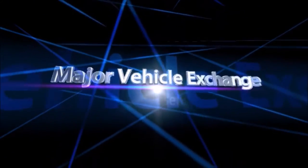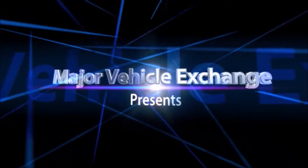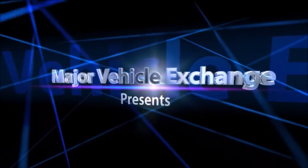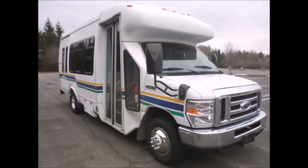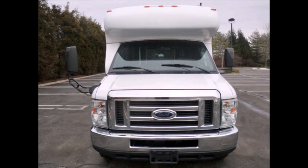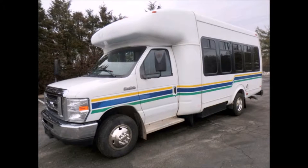Major Vehicle Exchange presents used church buses for sale in Tennessee: a 2009 Ford E450 Wheelchair Shuttle Bus, stock number 4724. This used bus for sale has clear title. Ideal for adult transportation, senior transport, retirement homes, adult daycare, church, and shuttle business.